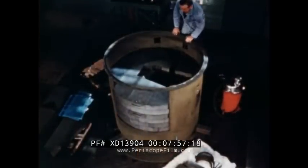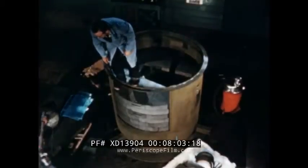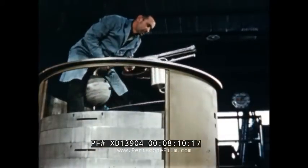Following these tests, the core is transferred to the assembly area for installation in the reactor housing. The small pipes connect the core to the gas handling and cooling systems.